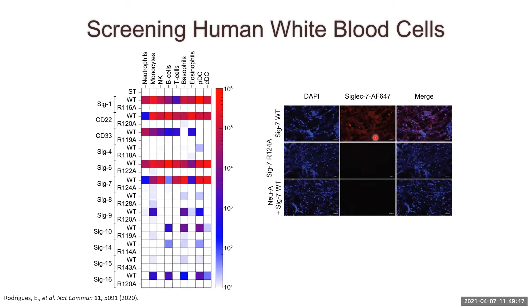This staining is sialic acid-dependent, as we see no staining with the siglec arginine mutant, and when we treat the spleen slices with neuraminidase A — which cleaves all sialic acid from the cell surface — the wild-type siglec 7 is no longer binding.